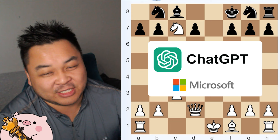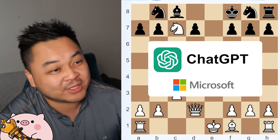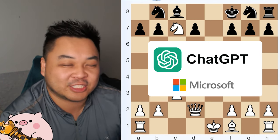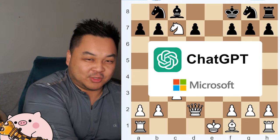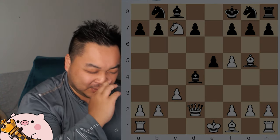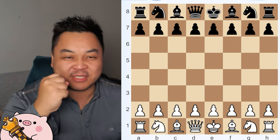Gemini does not understand the state of the chess board, nor does it know the rules of chess. The basic rule — a king cannot get checkmate. That game took me 30 minutes to do because of the back and forth with Gemini, telling it you cannot checkmate with a king. The winner is ChatGPT.